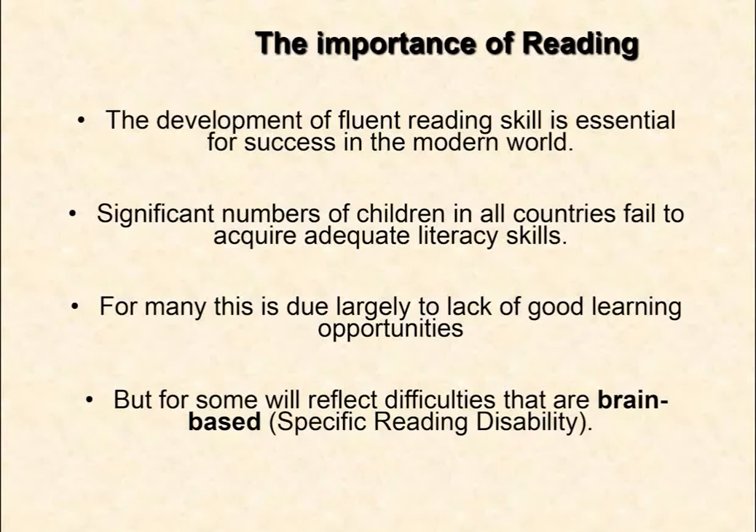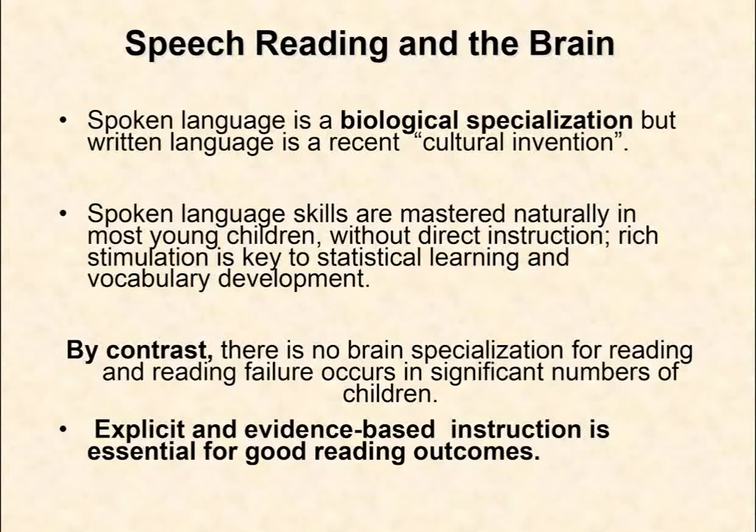The development of fluent reading is essential for success in the modern world, and significant numbers of kids in all countries will fail to obtain adequate literacy. For many, this is due to a lack of opportunity, or as Joe Ziegler talked about yesterday, wrong ways of teaching. But for some, these will reflect differences that are brain-based. As we begin to think about the brain basis of reading and reading disability, we're struck with a stark difference between spoken language and written language.